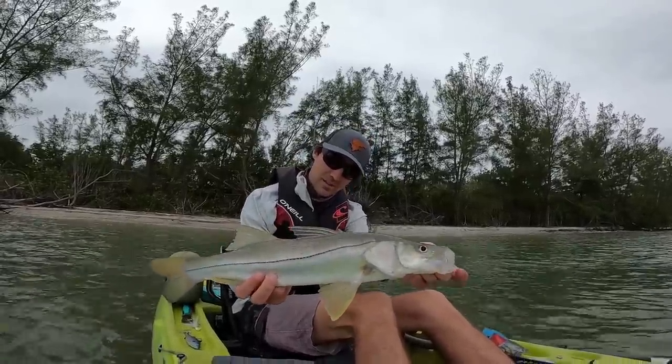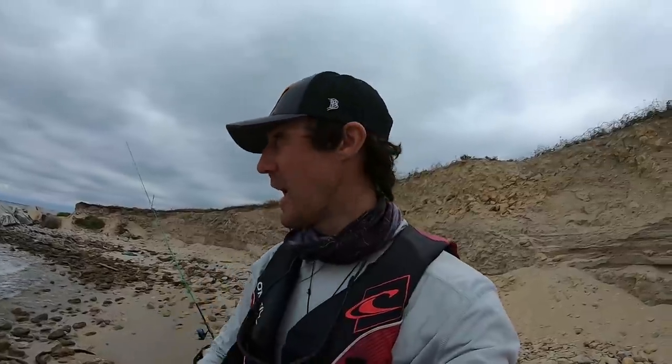The good news is I've already got the skunk off my back because halfway here we stopped off at a little flat, saw two snook, missed the first one which was one of the bigger ones unfortunately, but got the second one. So we caught this beautiful little snook right here. And for the rest of the day, hopefully we can just go up from there. So stay tuned — let's get rigged and ready and let's go find some fish.